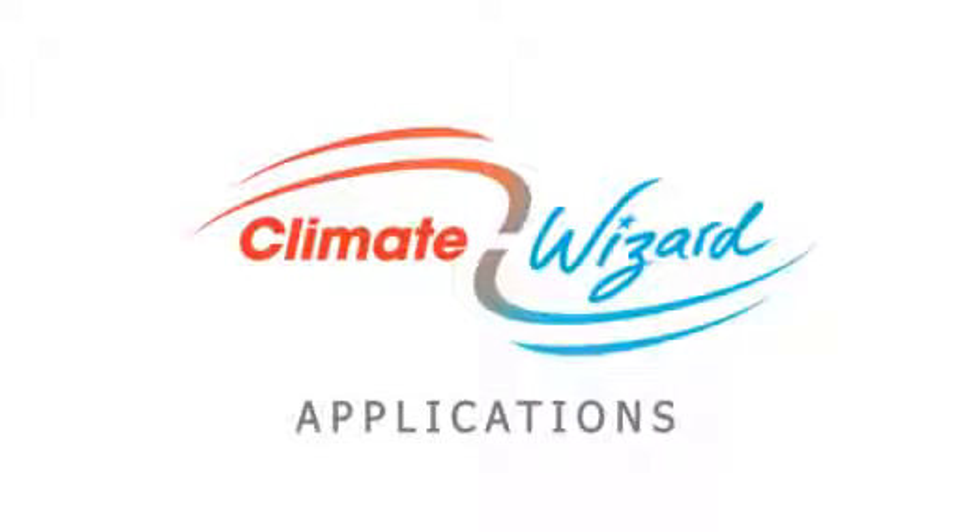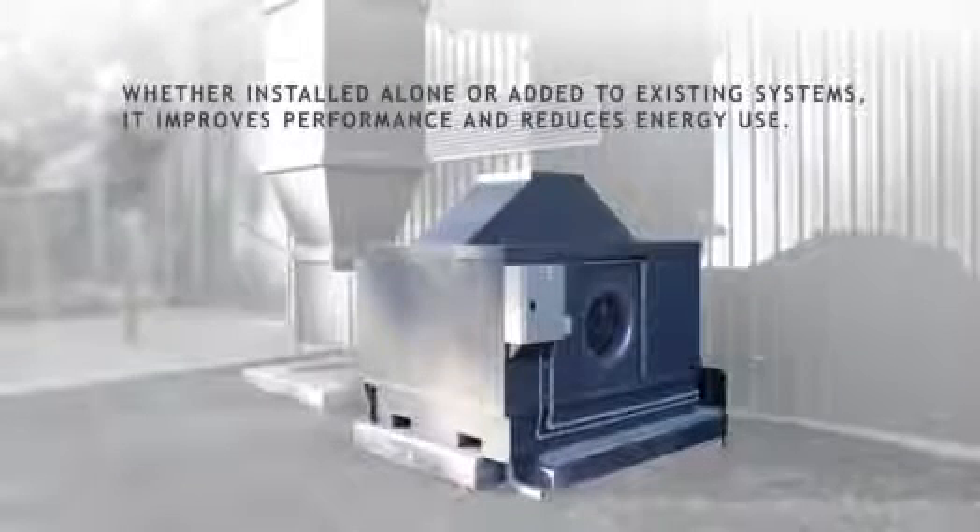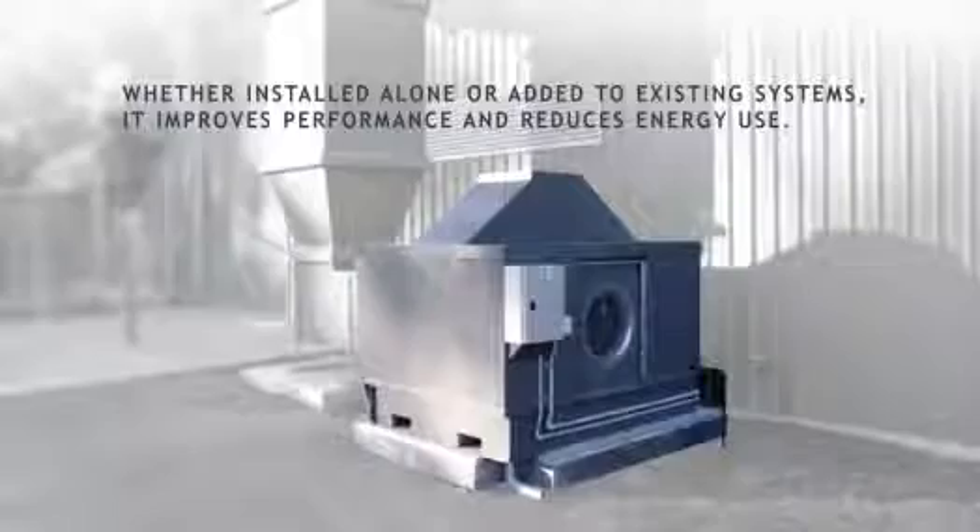With Climate Wizard you get the right solution. Climate Wizard can be used on its own or with other cooling systems to increase performance and reduce energy use.